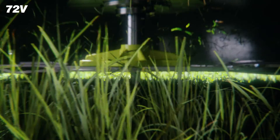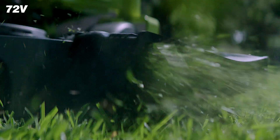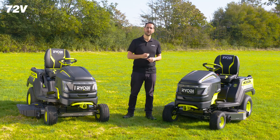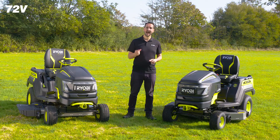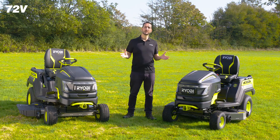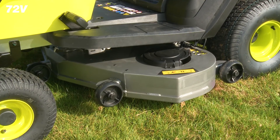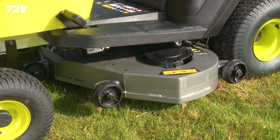Both tractors are also equipped with Ryobi's multi-blade cross-cut technology, delivering superior cutting performance for a cleaner cut and finer grass clippings. Both tractors are also equipped with a 10-gauge heavy-duty steel fabricated deck for ultimate durability.